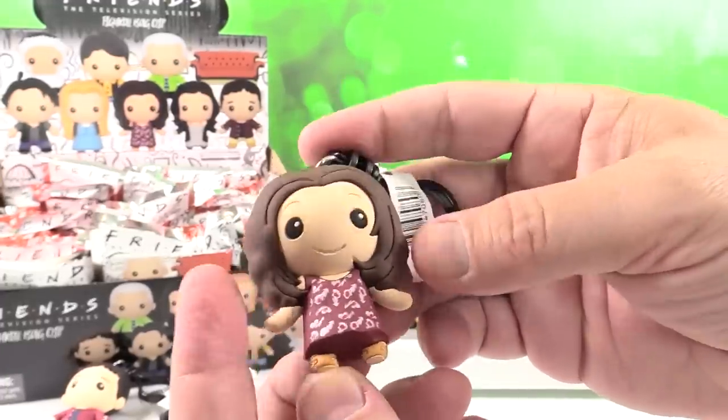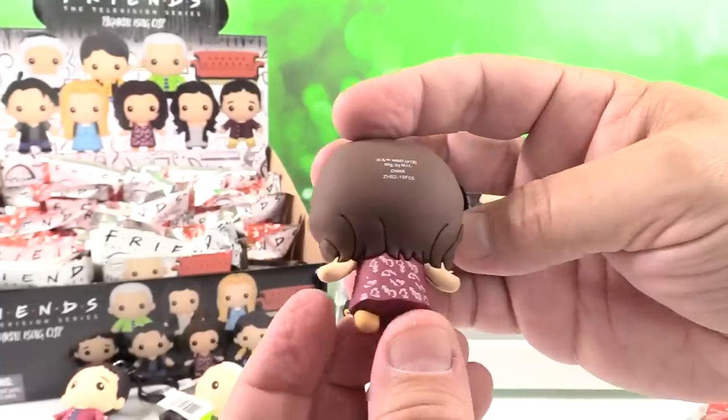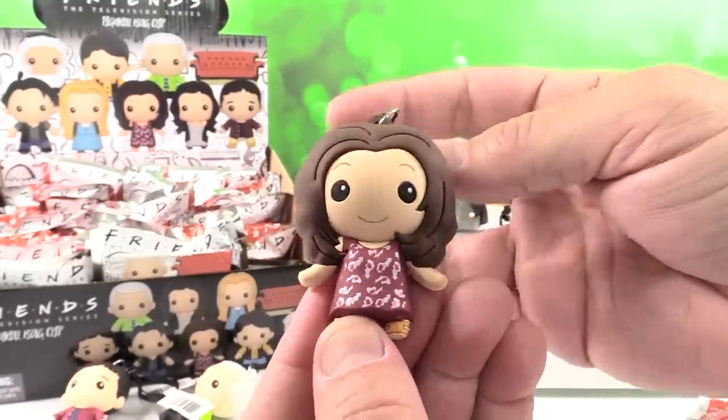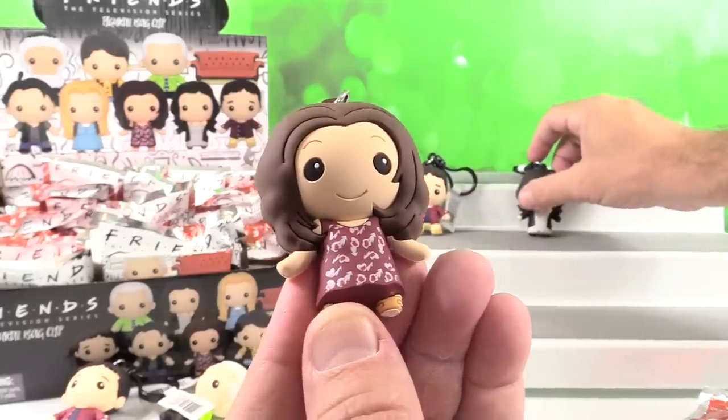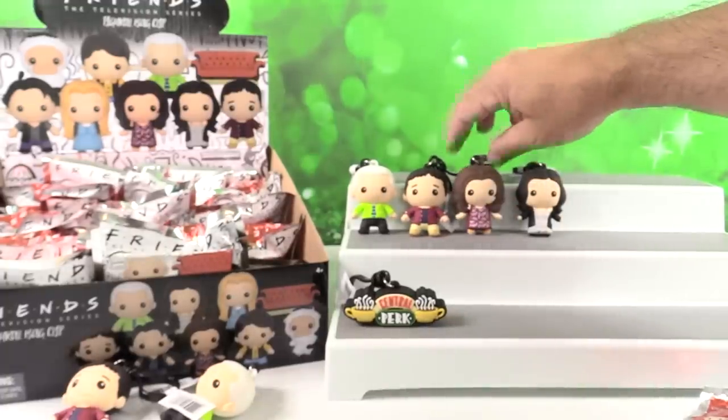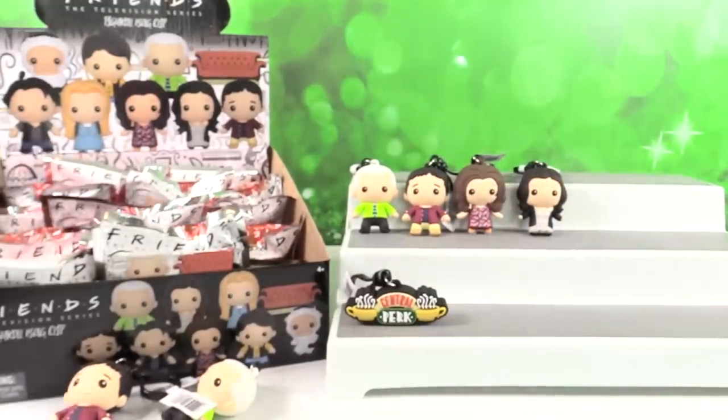I like her little maroon dress and her hairstyle's cute. Rachel was probably the most glamorous of the female Friends. We'll put her there by Ross, because Ross was the most glamorous of the male Friends.